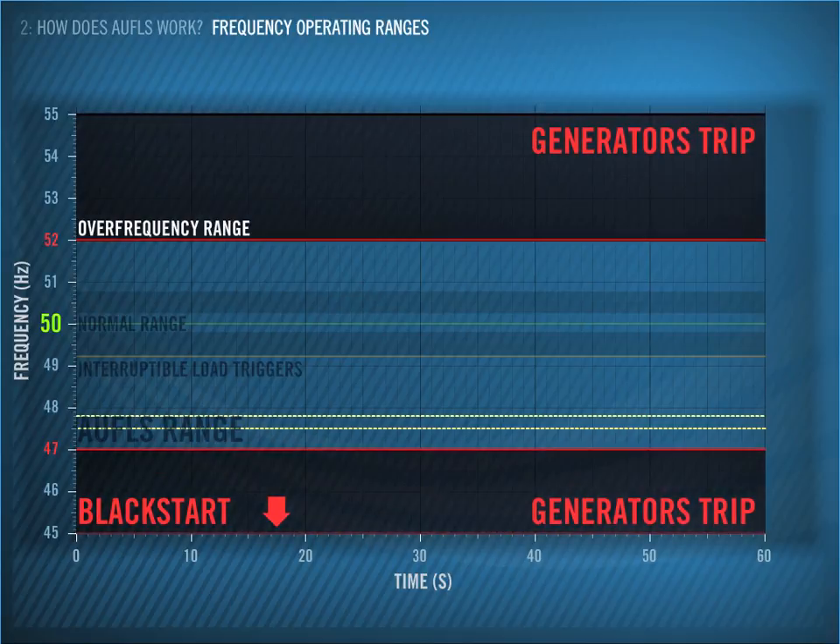If the seesaw gets seriously out of balance, then the frequency will continue falling below 47 Hz. We definitely want to avoid this, as we may lose the whole power system. We would then have to resort to Black Start, which is a process that can take days to restore power to the system. A blackout comes at a high cost to the country in terms of both money and reputation.